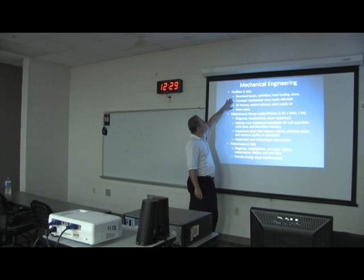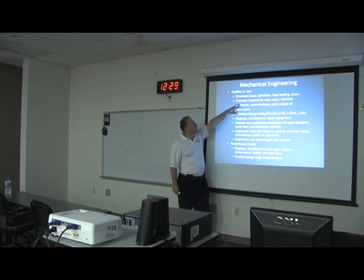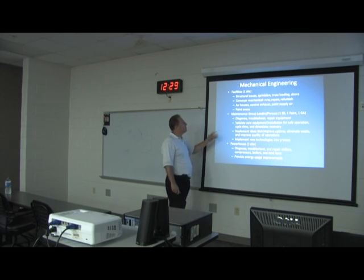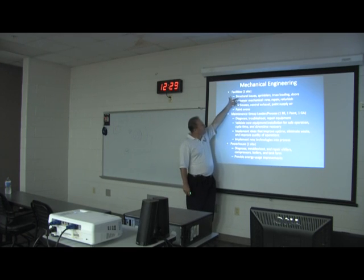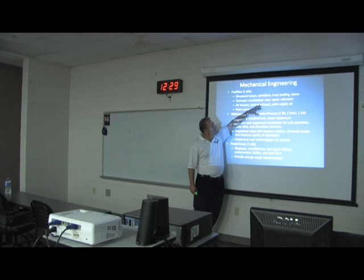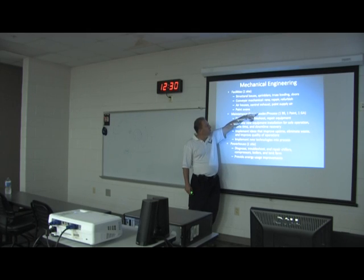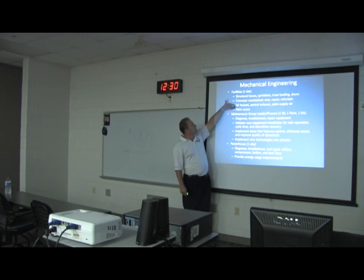Mechanical engineering and facilities deal with structural issues. We have quite a few things that get wet, and when steel meets water we generally get rust and reduced structural integrity, so we deal a lot with that: truss loading, facility doors, conveyor mechanical — new installations, repairing the old, or refurbishing. I have about 30 air houses on top of the building; central exhaust and paint supply areas are separate, and the paint ovens are a big mechanical thermodynamics problem.